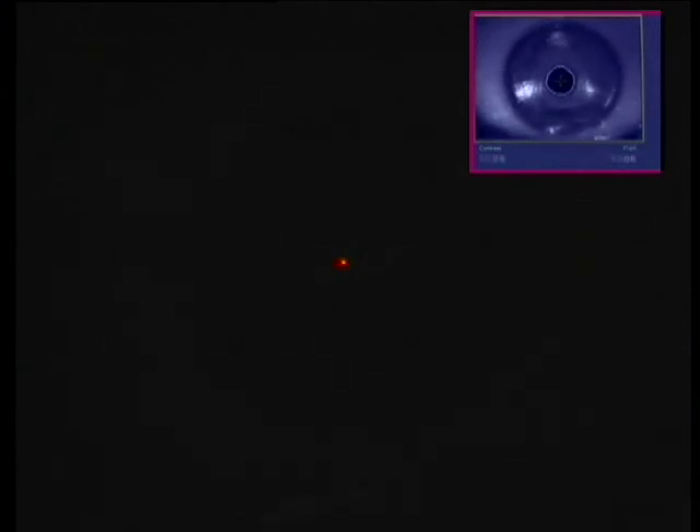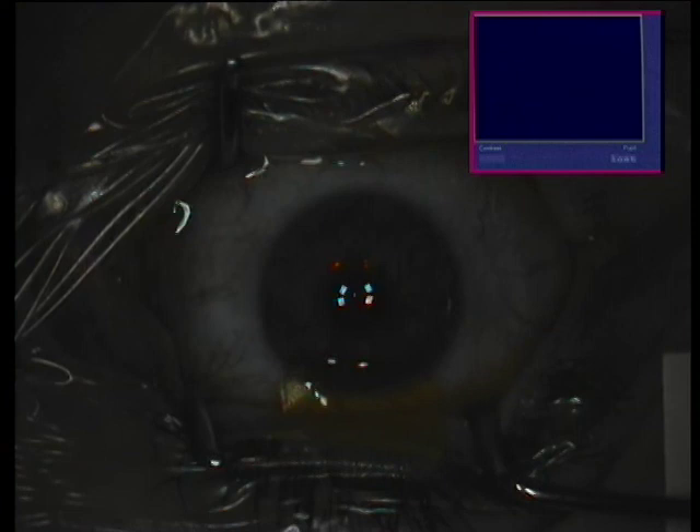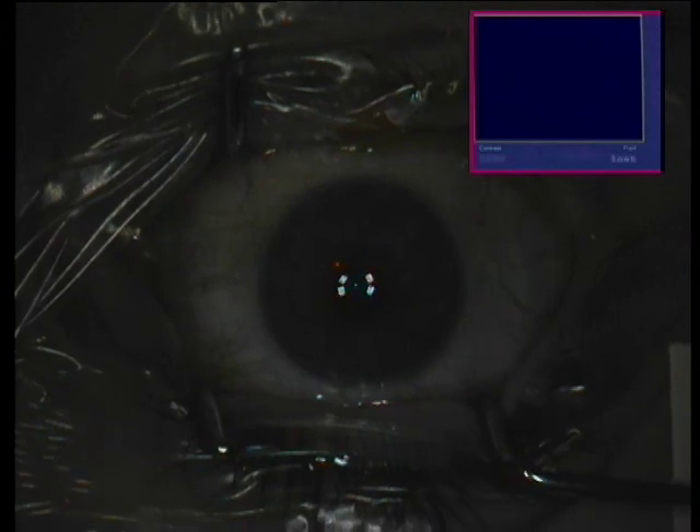Special care is taken not to thin the stromal bed too much. We see here several drops of 0.1% riboflavin solution of 340 milliosmols osmolarity — this is a proprietary mixture by Pryovision of Mellow Park, California. A drop of Afloxacin to sterilize the environment, and again more drops soaking both the underside of the flap and the exposed stroma of the patient. The flap will be repositioned. We'll wait a few minutes for riboflavin to readily diffuse within the overlying and underlying cornea.